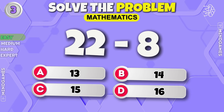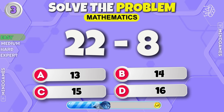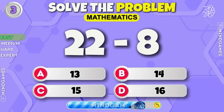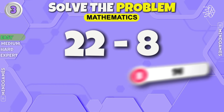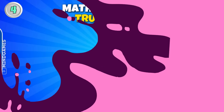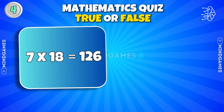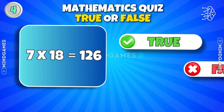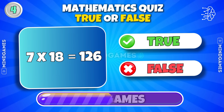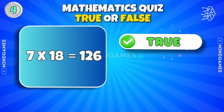Next round. Do you know this answer? The answer is 14. 7 into 18 is 126 — true or false? It's true.